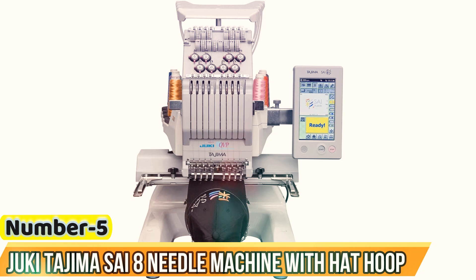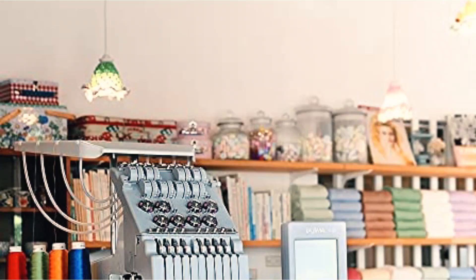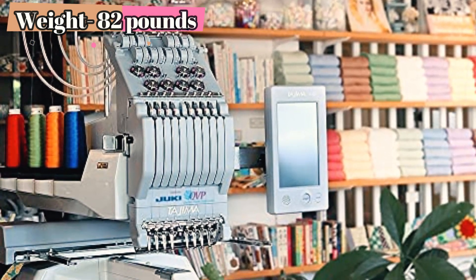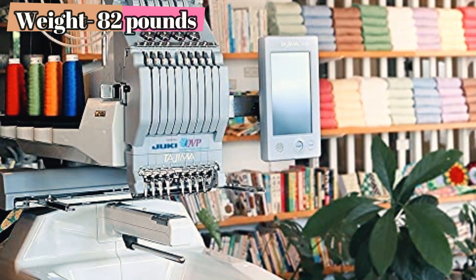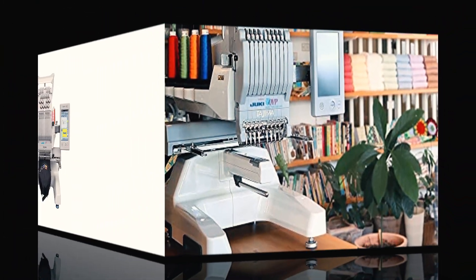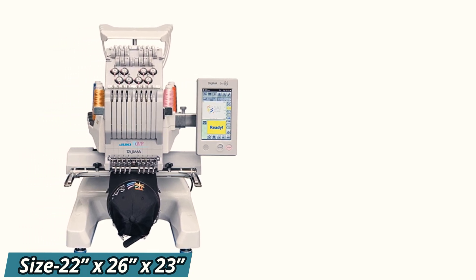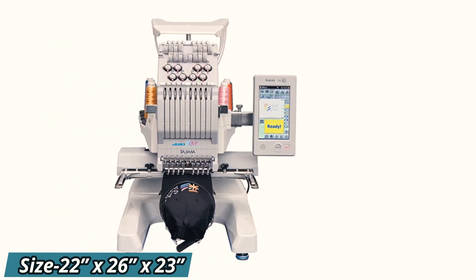Number 5: Jugi Tajima SAI 8 Needle Machine. The Jugi Tajima SAI 8 Needle Machine is a favorite among professionals. The tech-savvy features like a 3.5x6-inch touchscreen panel, thread detector, and thread counter make working on it more straightforward. The machine automatically optimizes most functions, so you don't have to be concerned about every little thing.